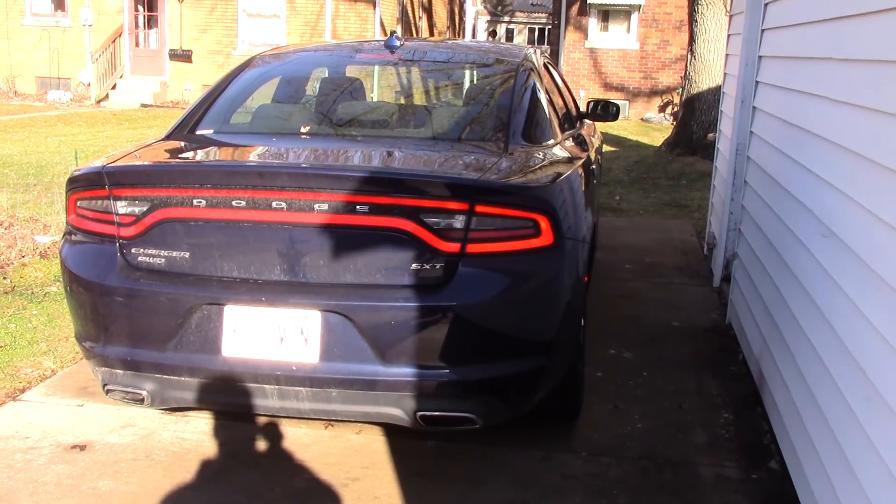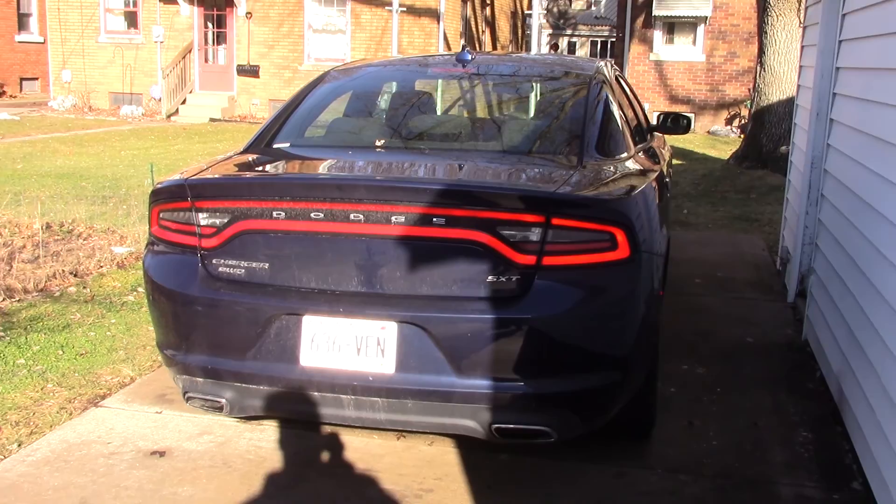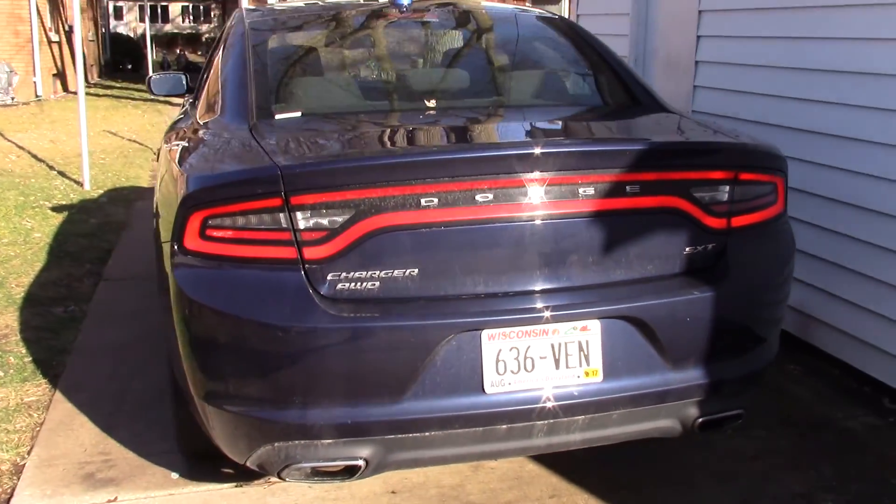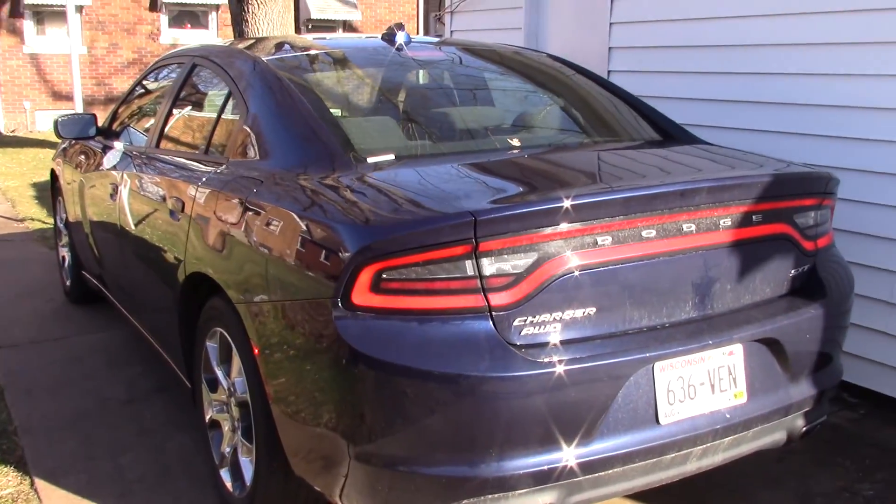From the back it looks pretty good — it's got lights that go all the way across. It's really quiet. Obviously it's a rental car with a stock exhaust, so it's super quiet.